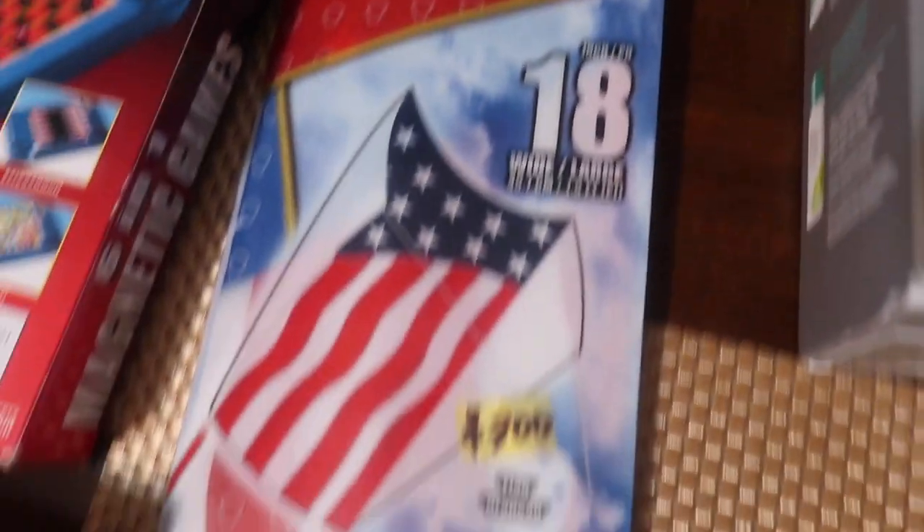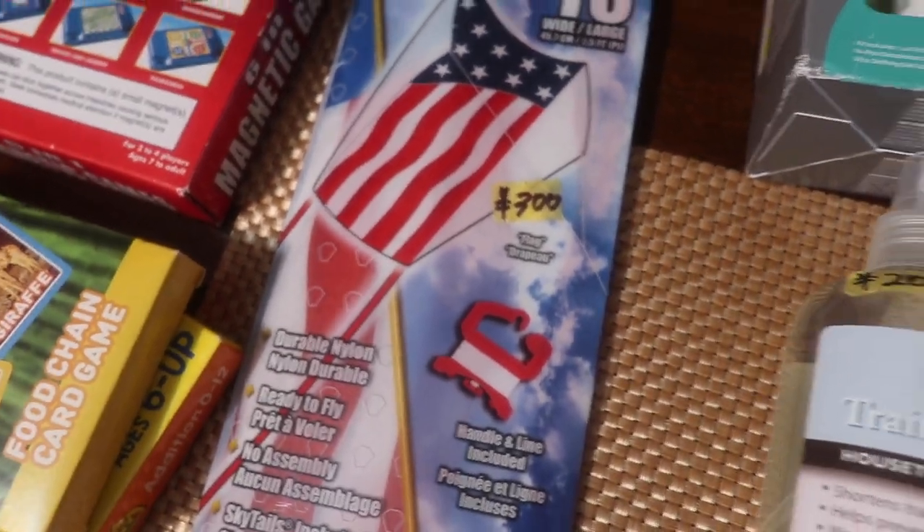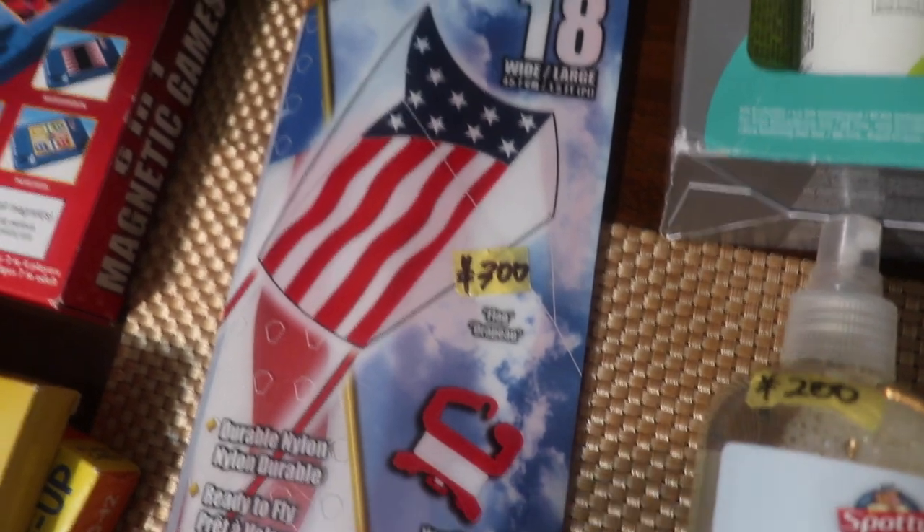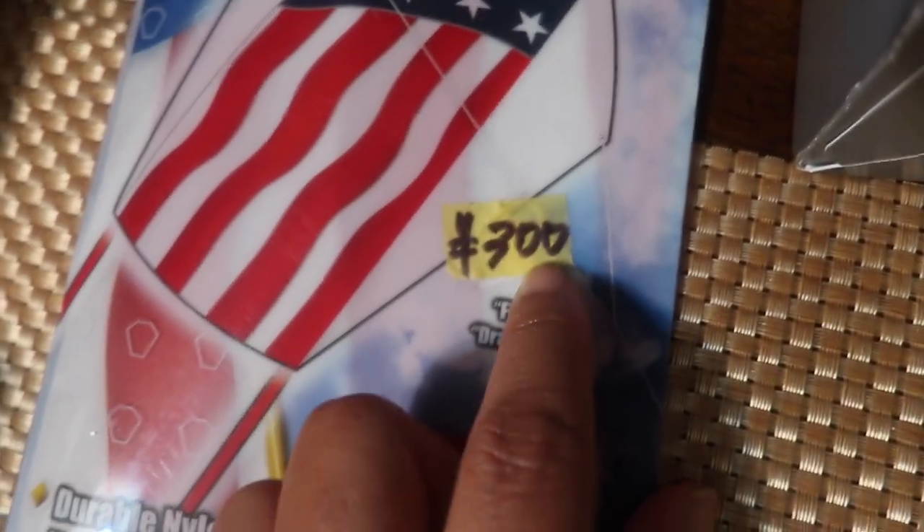Next up, we've been wanting a kite and Veterans Day just passed, so I found this one. We're Americans living in Japan, so this is perfect. It was only 300 yen, which is like $3. Super long, wide, large kite. It says 'ready to fly' — no assembly needed.